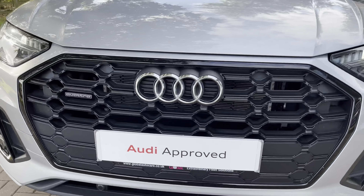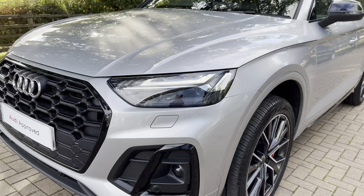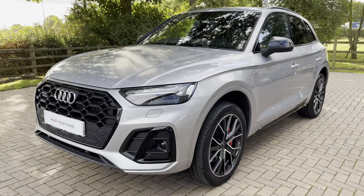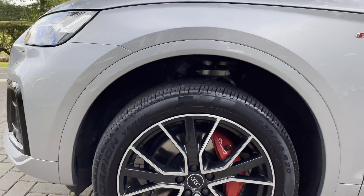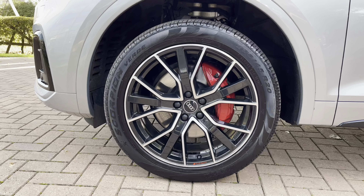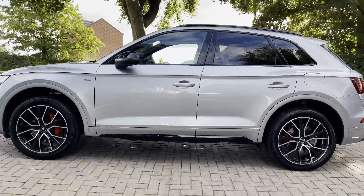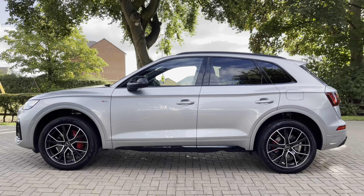Starting the walk-around of the Q5 Edition 1, we have that gorgeous black grille surround, which is a stunning contrast against the silver exterior. We also have the LED matrix headlights, perfect for almost every weather condition, and they also have a dynamic unlocking feature. We also have these spider design black and aluminium alloys with red brake calipers located behind, a lovely contrast against the silver exterior.